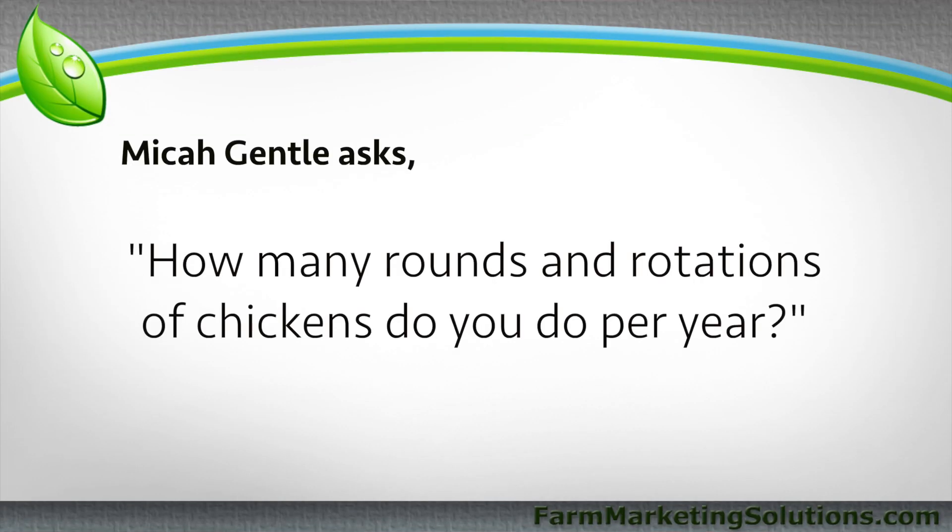And then we're going to Micah Gentle — M-I-C-A-H, we'll go with Mika — who asked about the rounds or rotations of chickens: how many I do per year and how I organize that.